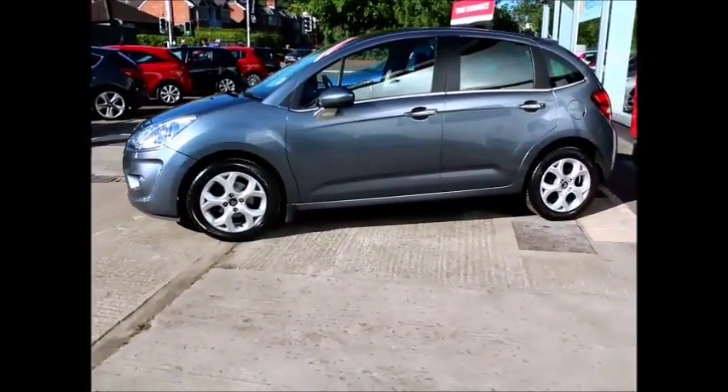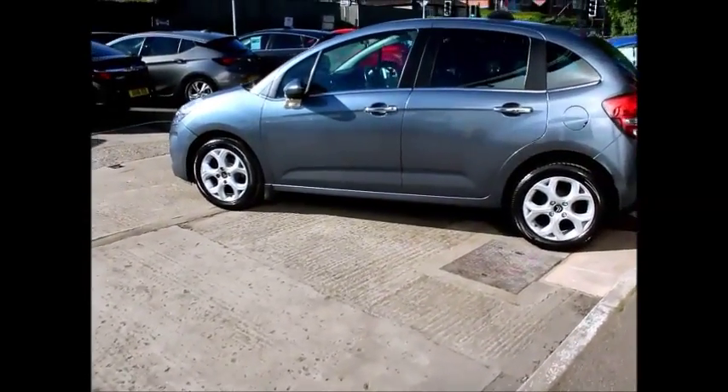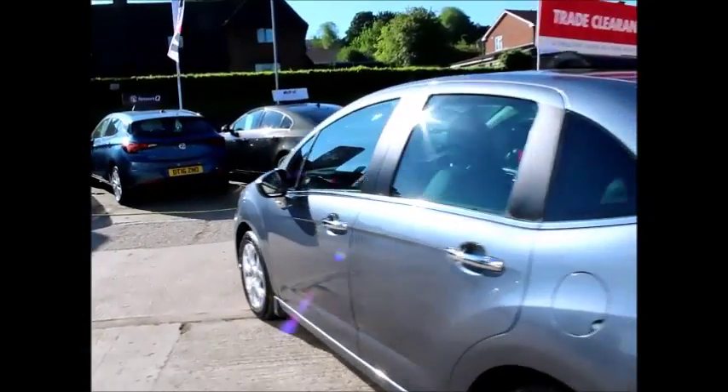This car will do approximately 50 miles to the gallon and as you can see the specification is very high, with alloy wheels, tinted glass all round, colour coded door mirrors, remote central locking and power windows.